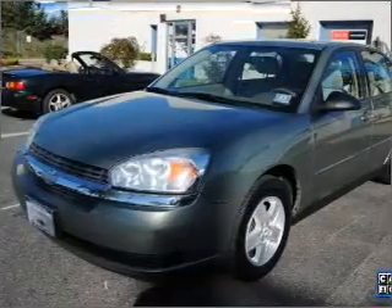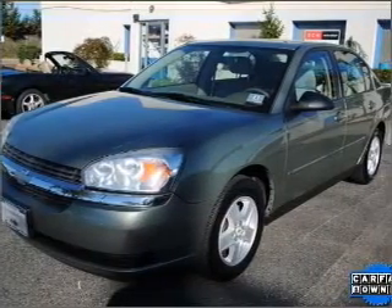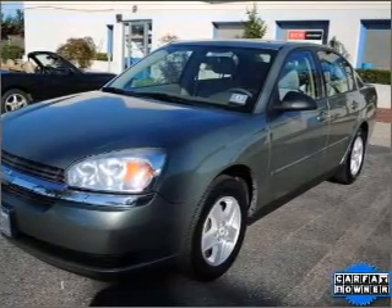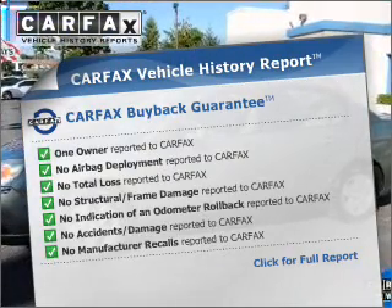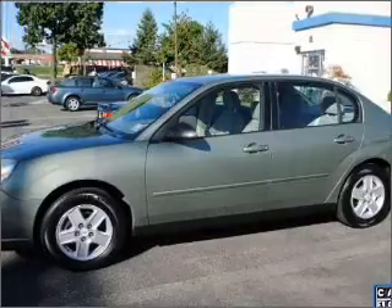Premium wheels lend a distinctive appearance. Anti-lock brakes help you bring your vehicle to a safe stop. This vehicle comes with a Carfax report which reduces your buying risk by providing the vehicle's history before you purchase.